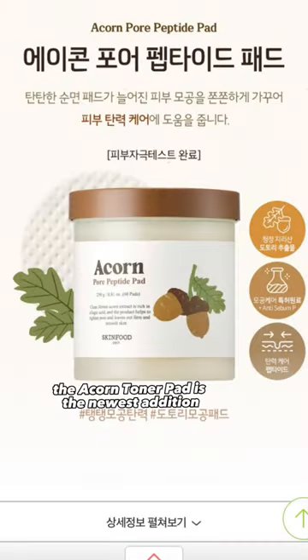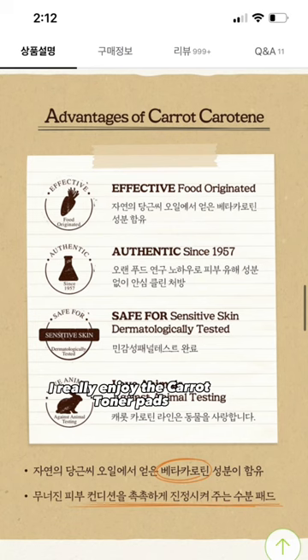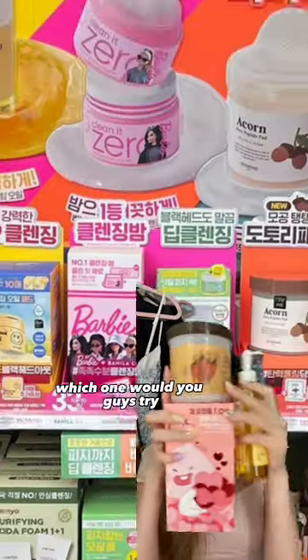The Acorn Toner Pad is their newest addition, and it's already trending because it's supposed to help with sebum and pore tightening. I really enjoy the Carrot Toner Pad, so I'm excited to see how well this one is. The hype is real when it comes to the Olive Young top picks. Which one would you guys try?